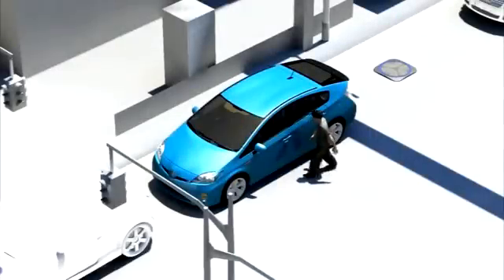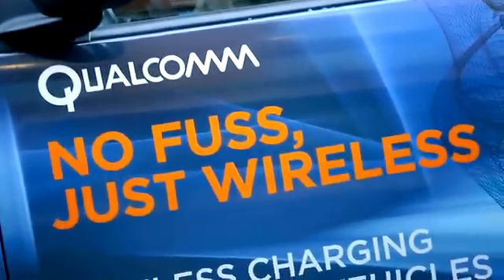Wireless charging involves no cables, so there's no need to plug in. No fuss, just wireless.